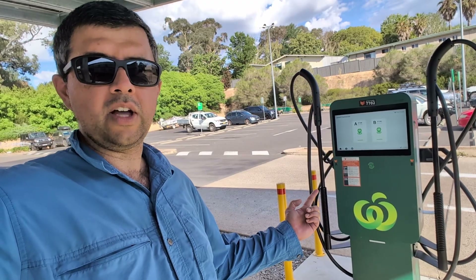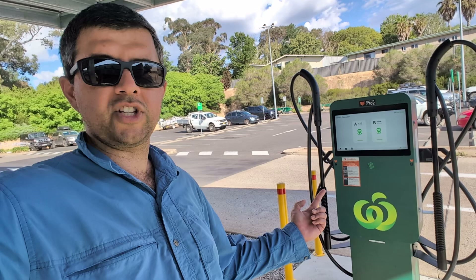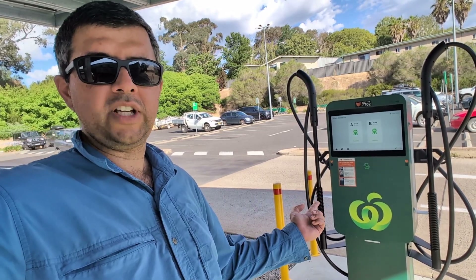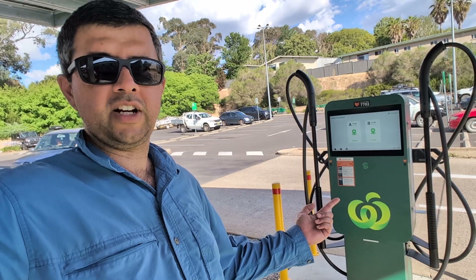I really like these new Autel chargers. This is the first one I've seen in New South Wales, and good on Woolies and ChargeFox for putting it on their network.